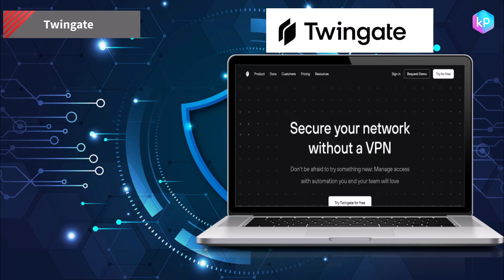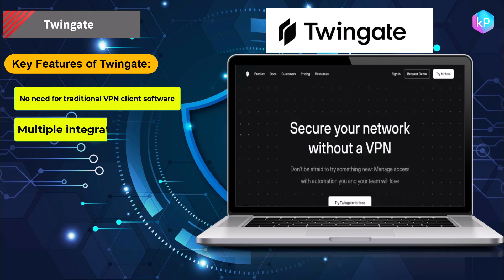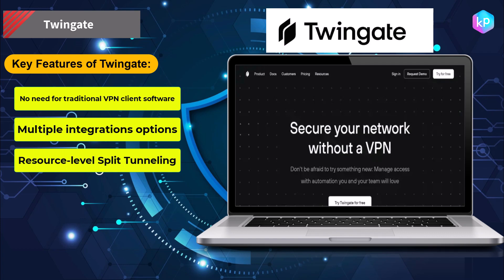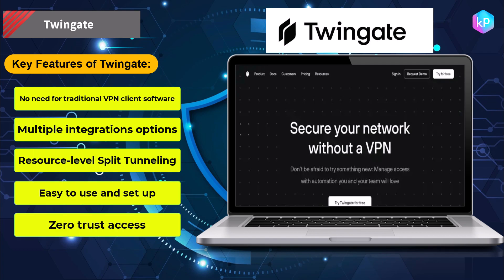Key features of TwinGate: no need for traditional VPN client software, multiple integration options, resource-level split tunneling, easy to use and set up, and zero trust access.